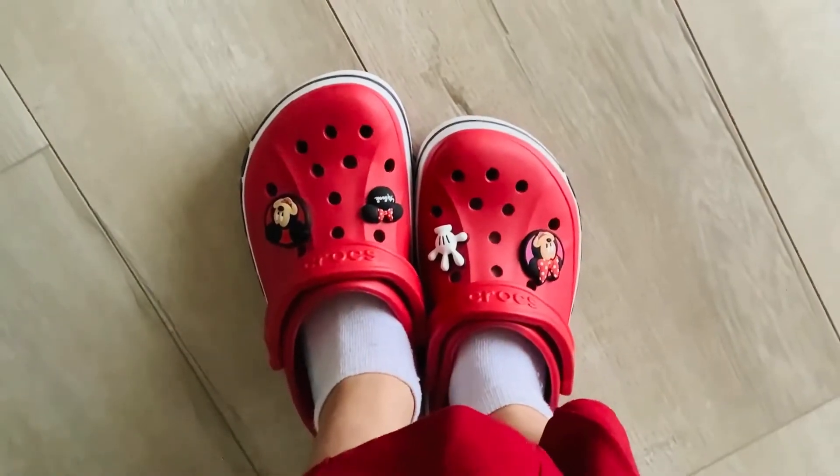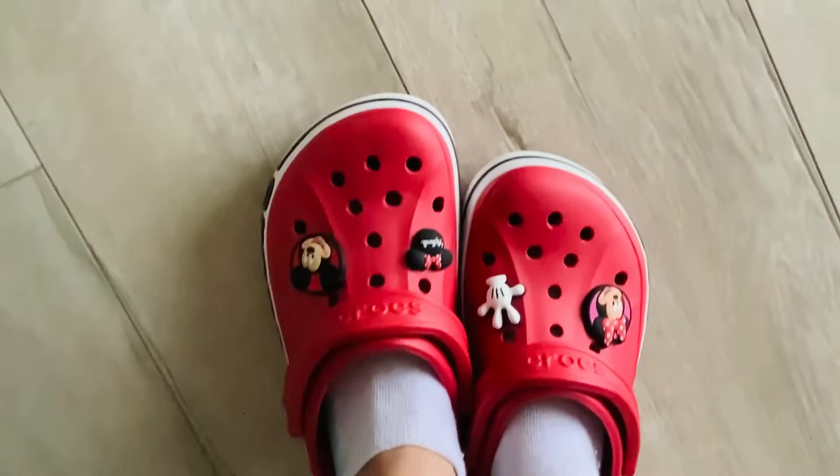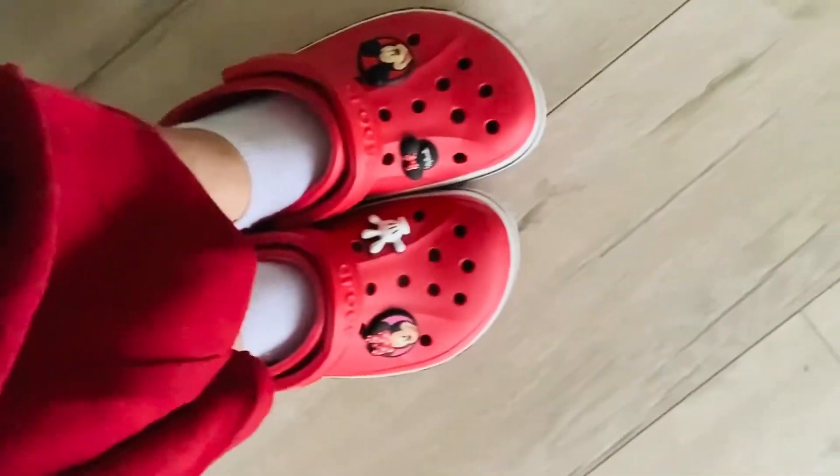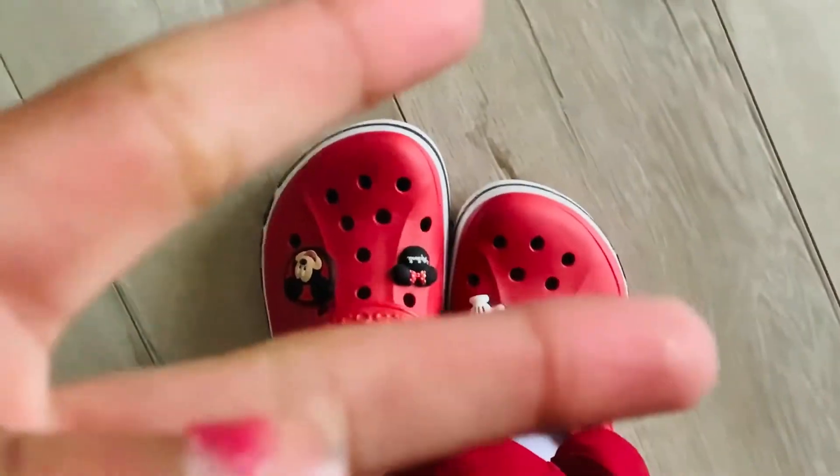Because of the pants I'm wearing, it's a little bit harder to see. But anyway, here they are and they look awesome. Two thumbs up. Love you guys.